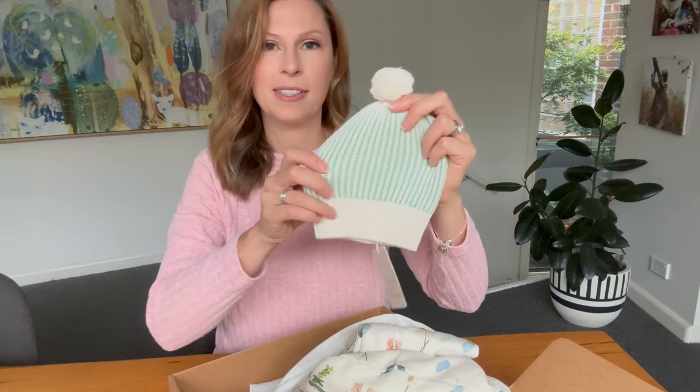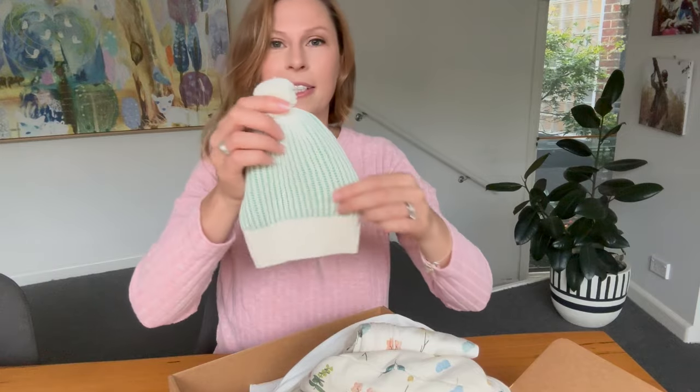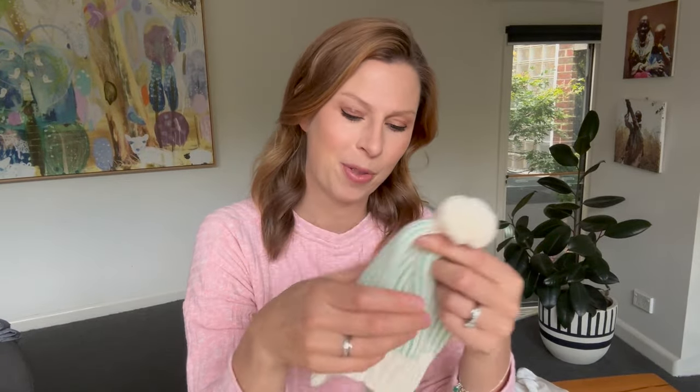This is a really soft and cute little beanie. It's three to six months. It is super cute — it could easily be for a little girl or a little boy. And this one has got a really soft pom-pom on the top.